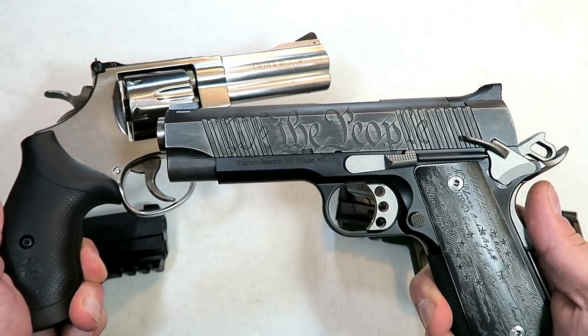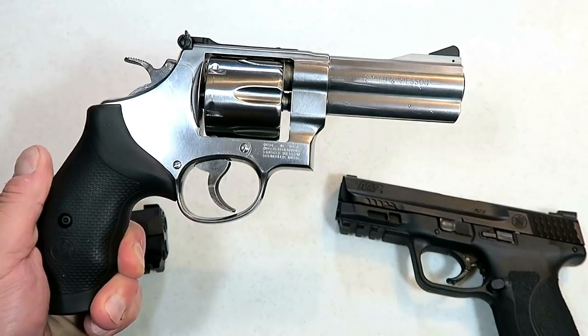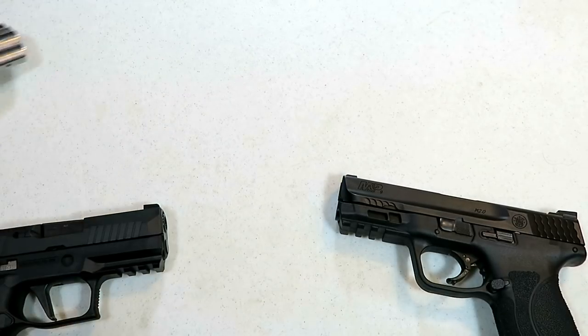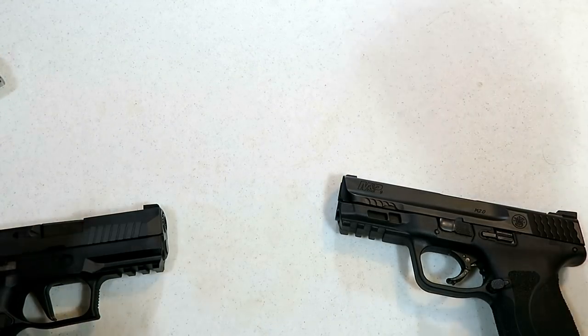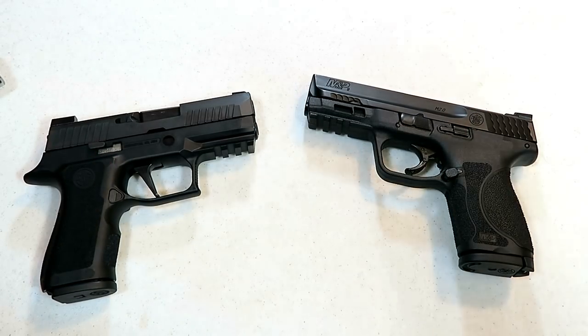They say, I love the 1911, I had one once or whatever the case, but I love revolvers. So revolvers won that one, but we've got a good one today with Sig versus Smith. So let's get after that handgun showdown.